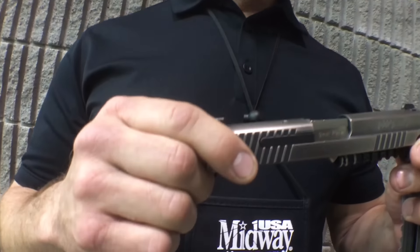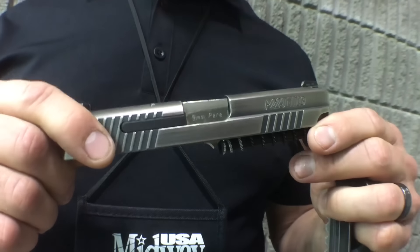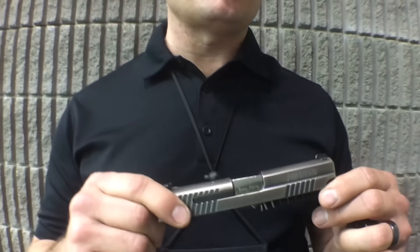Right now we're introducing our Nickel Boron Battle Worn Finish. This is a true Nickel Boron finish with a metal application applied — it's not Cerakote, it's not DLC — but we found a way to truly color Nickel Boron. Since 1974 you could have Nickel Boron in any color you wanted as long as it was silver. We found a way to dull it down and still give you the properties of a true Nickel Boron finish.